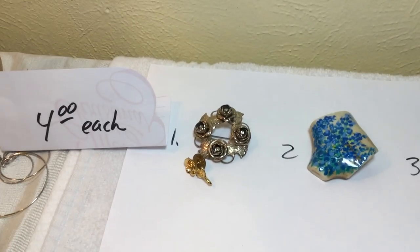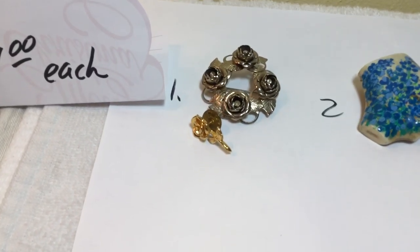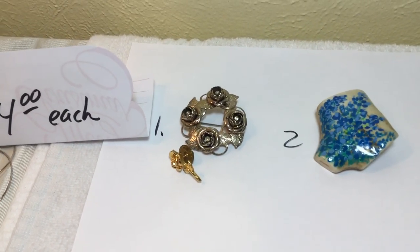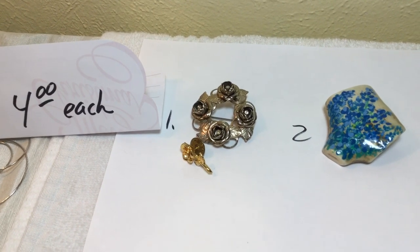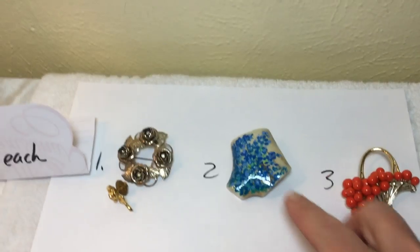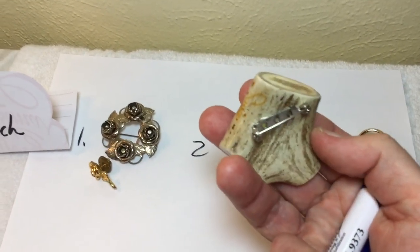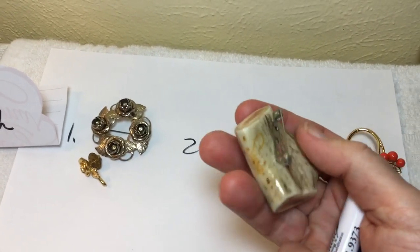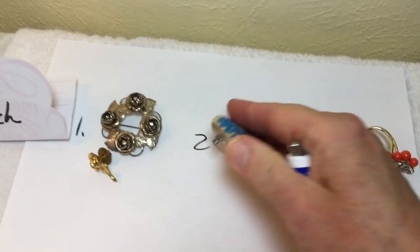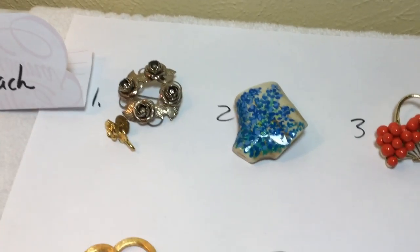So here they are, fresh to the market. Number one: a little gold-toned rose pin and the silver-toned roses brooch. And this one is amazing — somebody's going to die to have this. I think it's signed, and it's an antler, and it's painted blue bonnets. Four bucks for that.